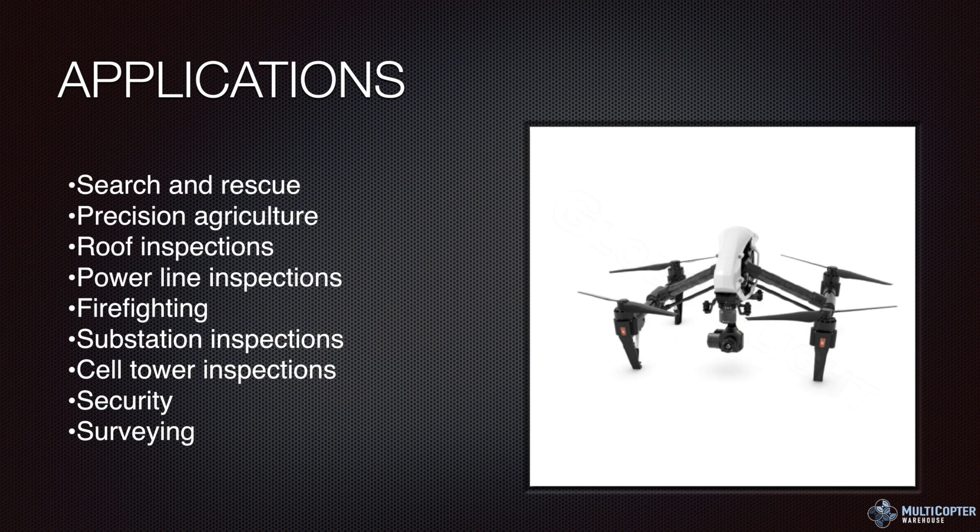Some of the applications you may see the thermal camera being used with include search and rescue, precision agriculture, roof inspections, power line inspections, firefighting, substation inspections, cell phone tower inspections, security surveying, and wildlife conservation. The list goes on and on — a lot of inspection type work. Search and rescue is a definite obvious one.